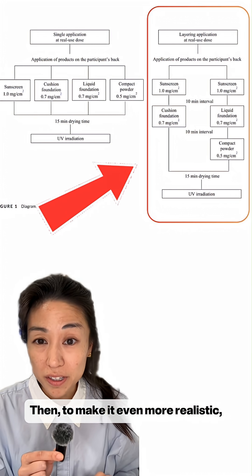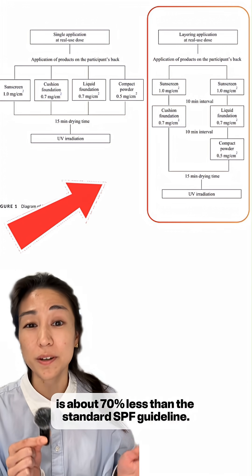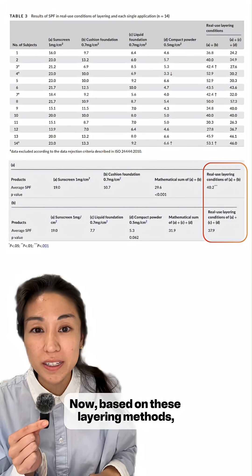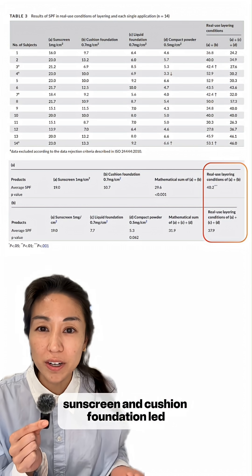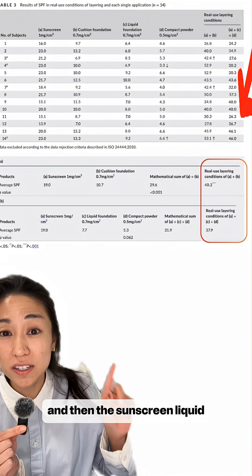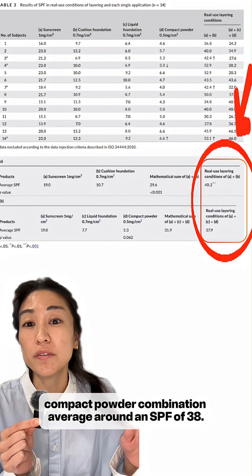To make it even more realistic, they applied the real use amounts, which on average is about 70% less than the standard SPF guideline. Based on these layering methods, they found that layering sunscreen and cushion foundation led to an average SPF of around 40, and the sunscreen, liquid foundation, and compact powder combination averaged around an SPF of 38.